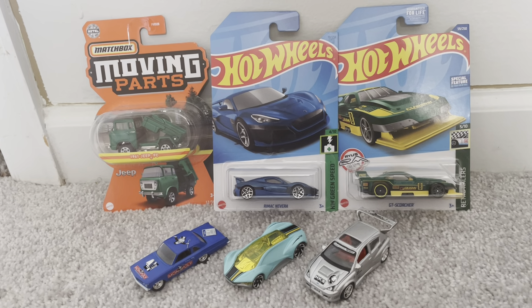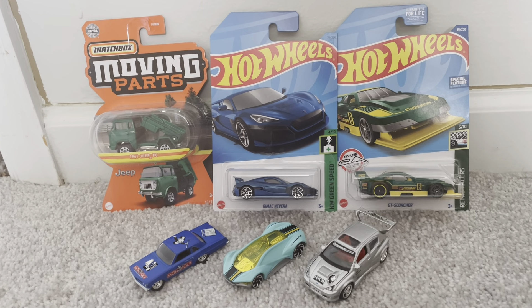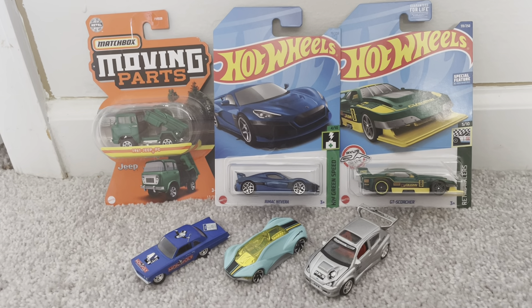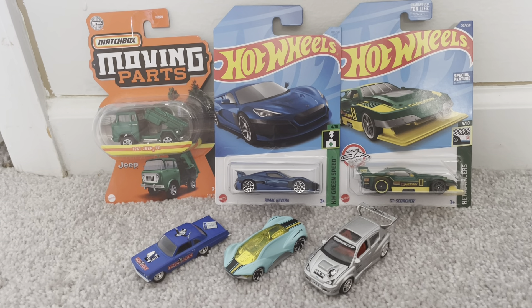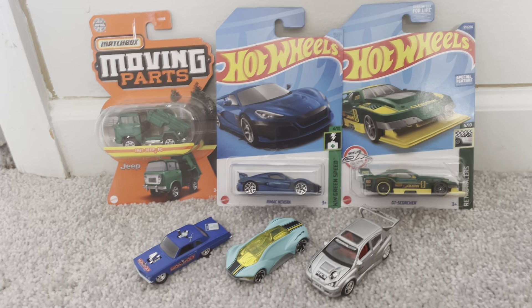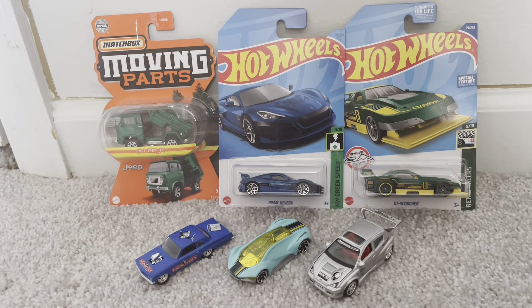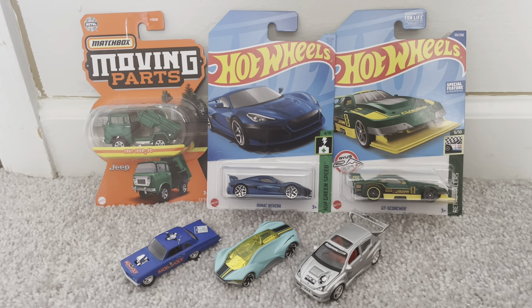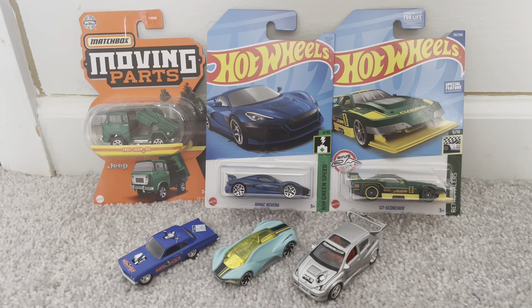Hey, what's up, Diecast fans? Joel of Twenty Studios here. I'm bringing you my final Diecast review for the year 2022. As the year 2022 is about to come to a close and we're about to step foot into a new year, 2023, this will be considered my final Diecast haul for New Year's Eve of 2022.